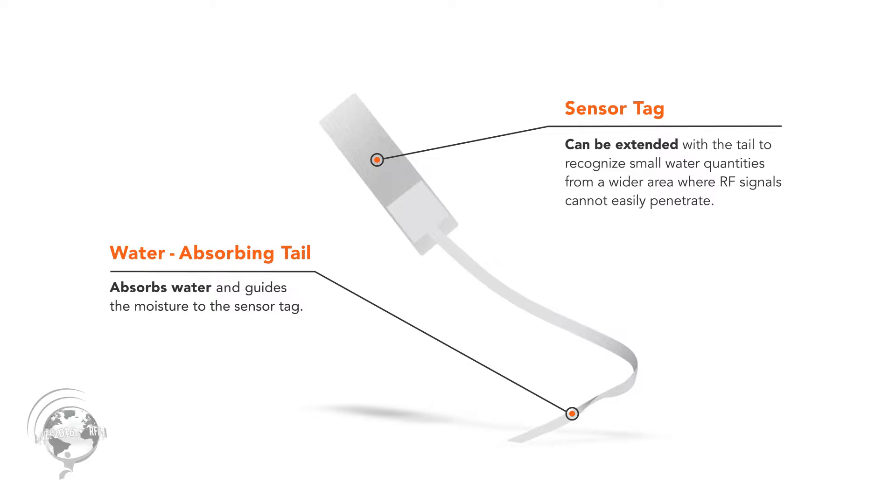The tail is an important part — you can absorb water and recognize water from a wider area. It also helps system integrators set up the system, as you don't need to place the sensor in the corners where it's very difficult to read. You place the tail there and put the sensor in a place where it's easier to read.